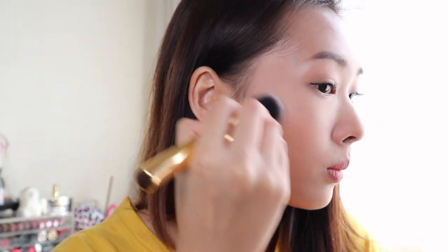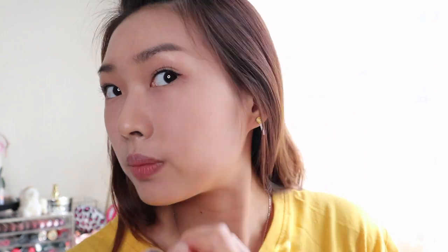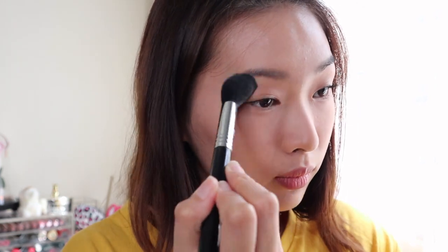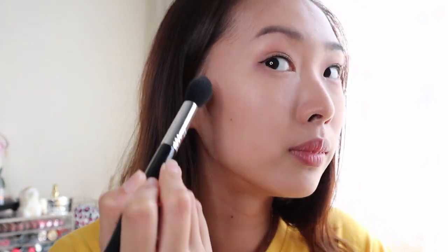For contour I'm using my Tarte brush. Then for highlight, using the same Tarte brush. My face is almost complete.